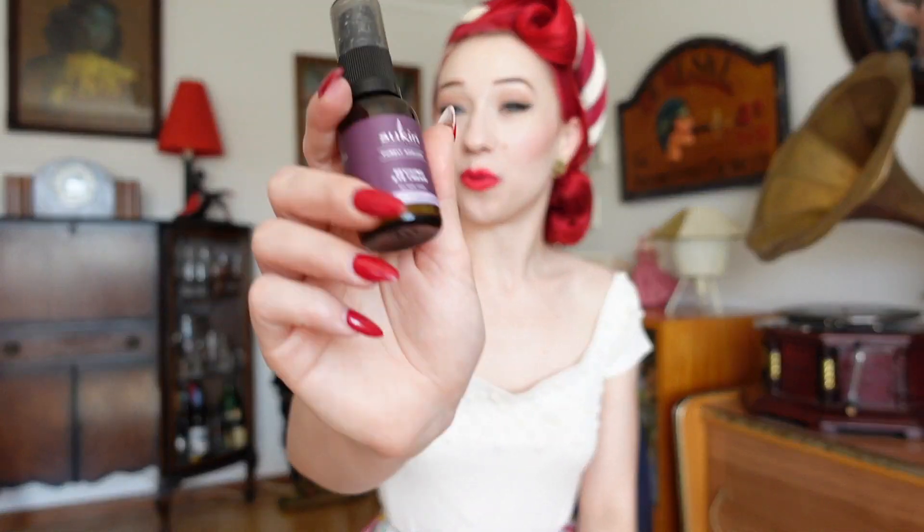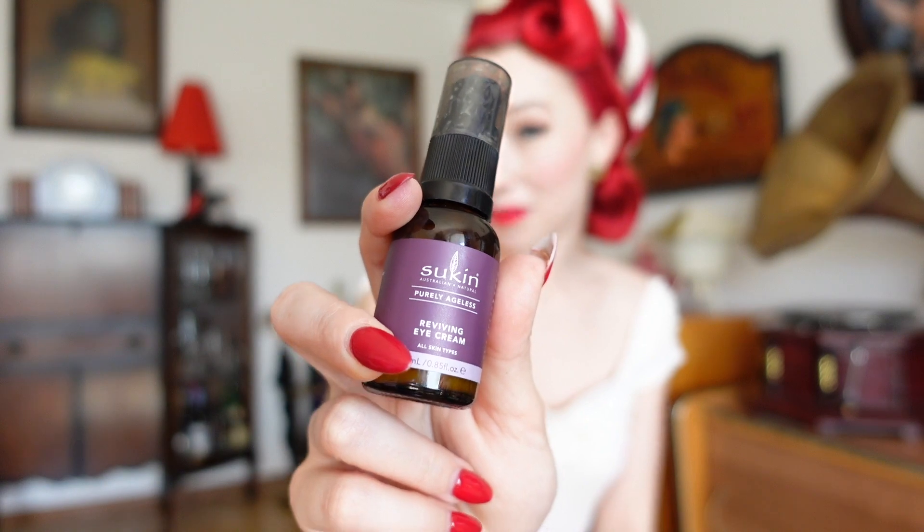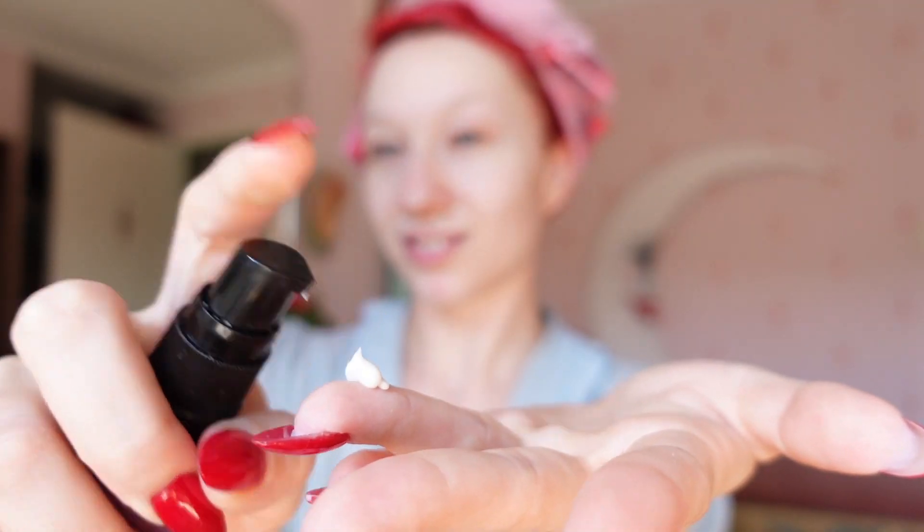After cleansing I lightly dry my face by patting it down — no harsh rubbing — and then I apply my moisturizers. At the moment I'm really loving the purely ageless range, as I'm heading towards my late 20s and am a little more conscious about taking care of my skin. I start with the reviving eye cream, which I apply gently around my eyes in a smooth circular motion. The active ingredient is green coffee, which helps reduce dark circles and help prevent wrinkles.